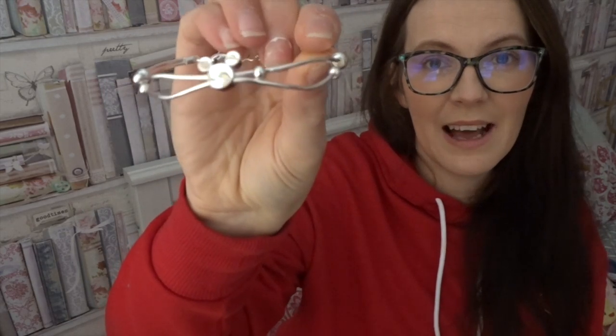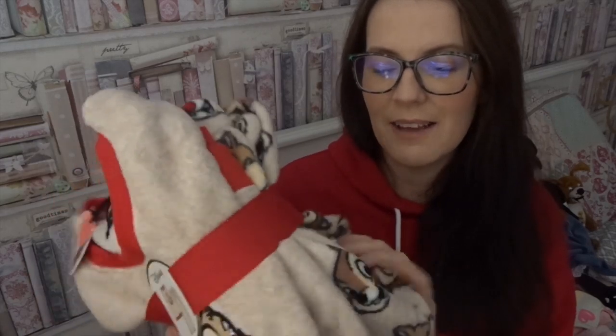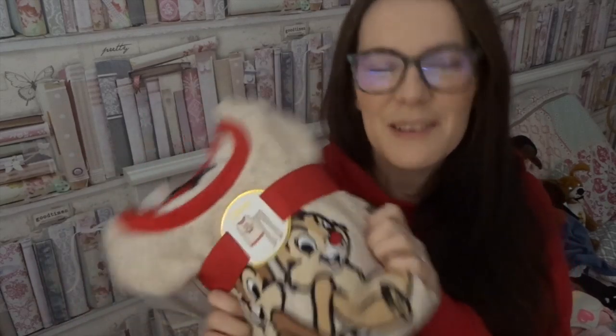One of my lovely friends got me this gorgeous Mickey bracelet. It's silver and it has Mickey on it, and you can fasten it at the back. It's a piece that's not in your face, so you can actually just wear it as a normal bracelet — it's only when you get close that you can see it's Disney. My brother-in-law and sister-in-law got me some cosy pyjamas with Chip and Dale on them. They're long-sleeved so they'll keep me nice and warm and I adore them.